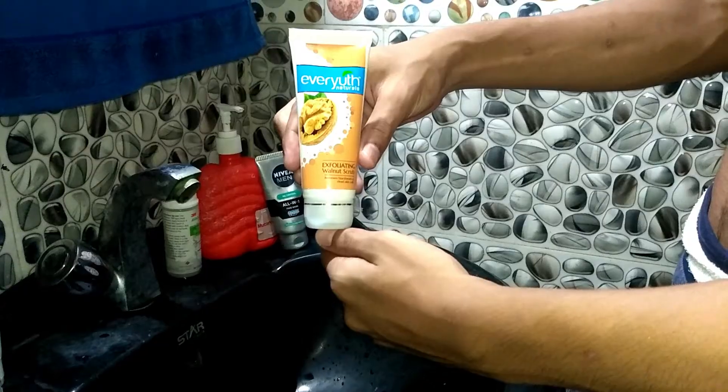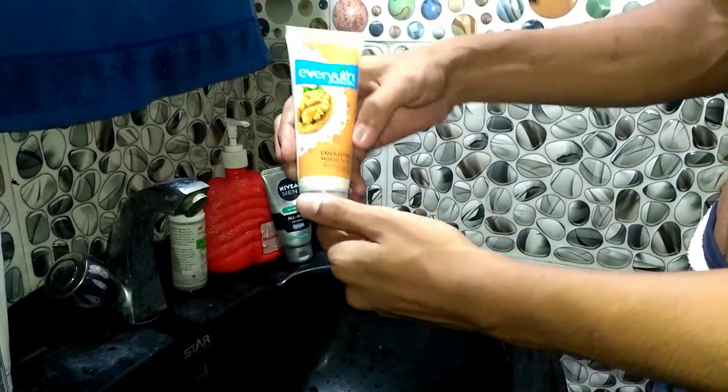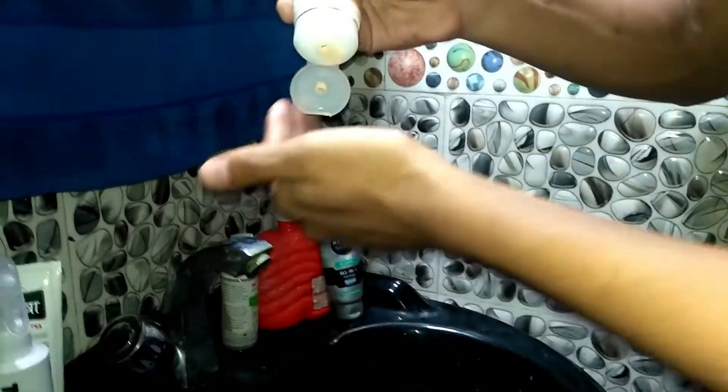Tip 2: Exfoliation. Exfoliation and scrubbing is a very important step, especially in summers. Exfoliation helps to remove dead skin cells from the face — dead skin cells that accumulate due to outside dust, pollution and weather conditions. For exfoliation, use a scrub which you can buy from any general store.